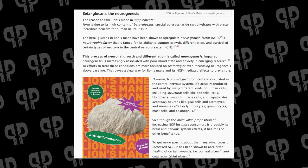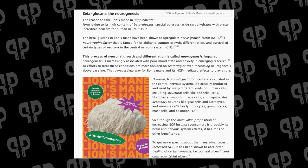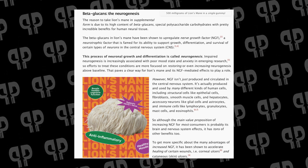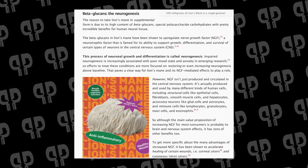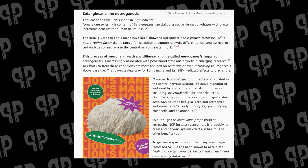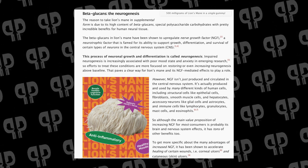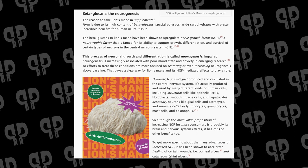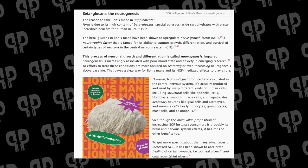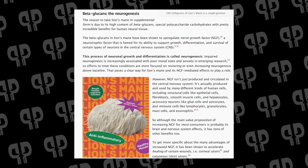What's interesting about nerve growth factor is it isn't just produced and circulated in the central nervous system. It's actually found in many different kinds of human cells, including structural cells like epithelial cells, veins, smooth muscle cells, fibroblasts, and others. Accessory neurons like glial cells and astrocytes, and immune cells like lymphocytes, granulocytes, mast cells, and eosinophils — all contain NGF. So it's safe to say that NGF being produced helps out with our brain, but a lot of other things as well.